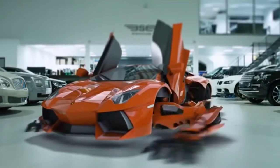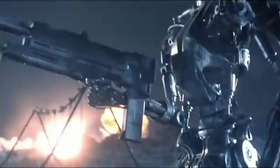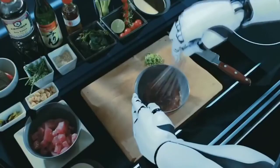Technologies never stay still, especially from the side of robotics, and so are we. Today we will see a dozen of cool cyber animals, and not only — one robot from our list even knows how to cook food.